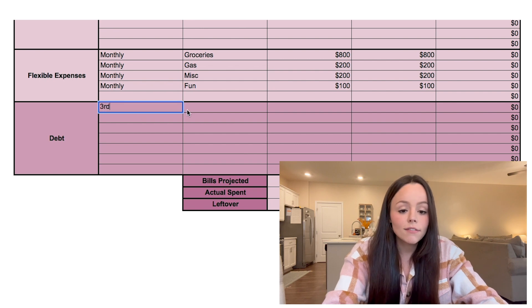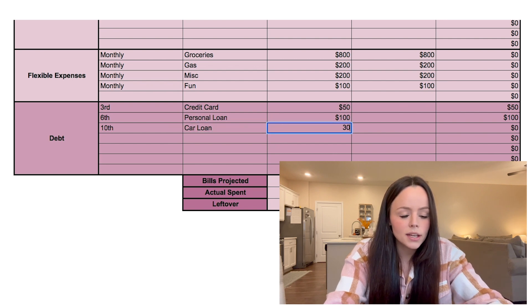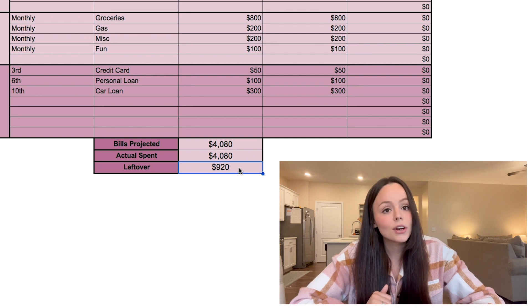This is where mom and dad get into a little bit of trouble because they do have some debt. At the bottom of the budget template we input the debt section: a credit card with a monthly minimum of $50, a personal loan they pulled out during hard times at $100 a month, and dad's car loan at $300 a month. That's $450 worth of debt payments total. After inputting everything, our margin dropped significantly — they have $920 left over, and they're going to use all of it to pay off debt as fast as possible.